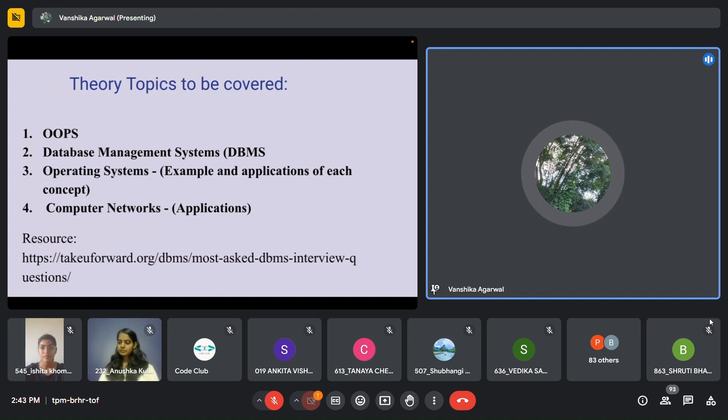Theory topics can also be asked by companies. Generally for internships, most companies do not ask any theory, but there are certain companies that do — Goldman Sachs, Oracle, and Atlassian used to ask some theory topics as well. They'll ask questions related to OOPS, DBMS, operating systems, and computer networks. These are pretty standard questions — you can easily find the top 50 interview questions for OOPS, DBMS, OS, and computer networks on Take You Forward as well.